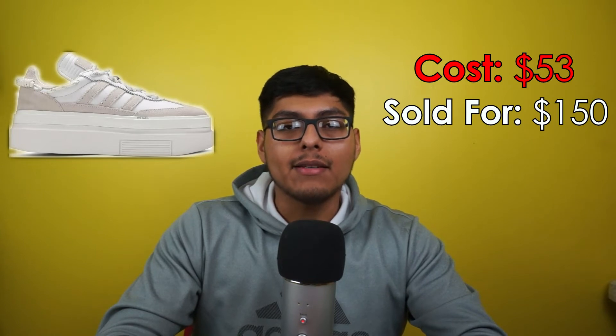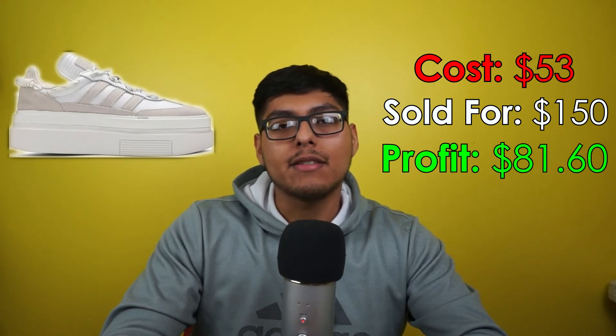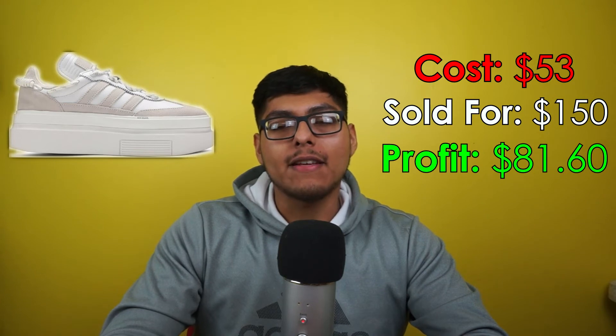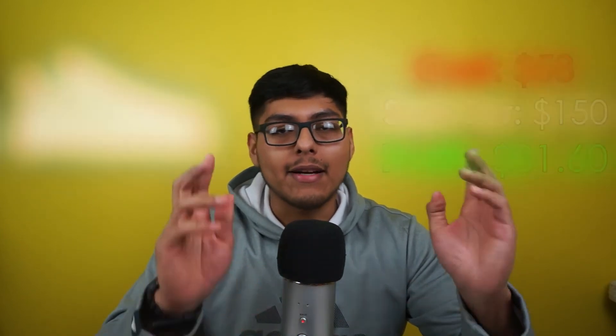Moving on to best sell number seven: we got some Adidas Super Sleek 72 Ivy Park shoes — a size 11.5 women's. We paid $53.00 at the Adidas store and sold them for $150 on eBay. Shipping was $13.90, eBay fees were $1.50 for the promoted listing, and we walk away with a profit of $81.60. Unfortunately these Ivy Park platforms are now flooded at Adidas outlets with 50% off, but I got them early. I still have around 10 pairs sitting — I'll lower prices a bit and keep reinvesting.